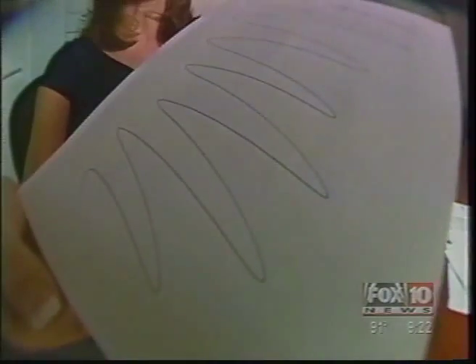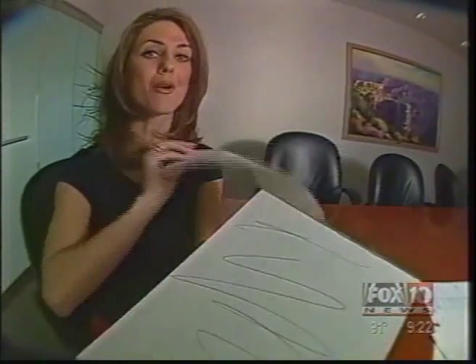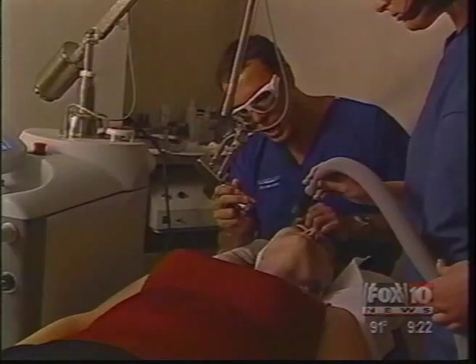When sun, age, and imperfections scribble on the surface, the Arctic Peel polishes that scribble away, shaving off the imperfections micron by micron, leaving you with smooth, tight skin and a little sunburn. The Arctic Peel is the middle ground between microdermabrasion and intense laser treatments.